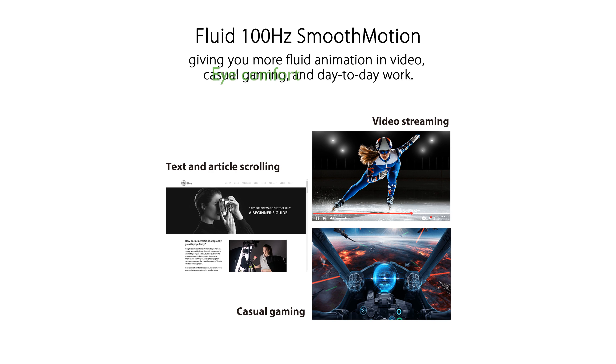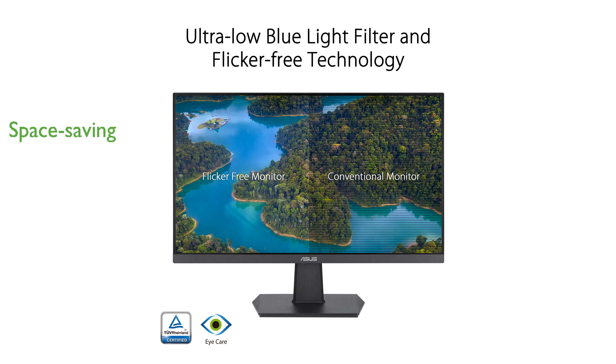This monitor prioritizes eye comfort with TUV Rhineland certified flicker-free and low blue light technologies. It is VESA mountable, making it easy to save space on your desktop by mounting it on the wall.